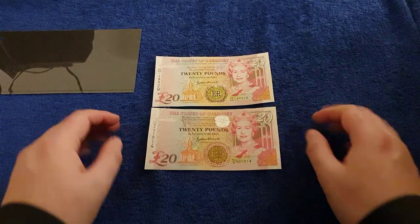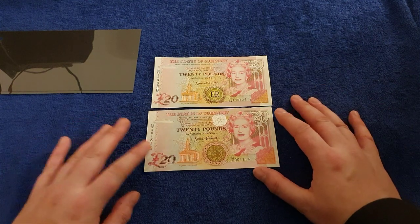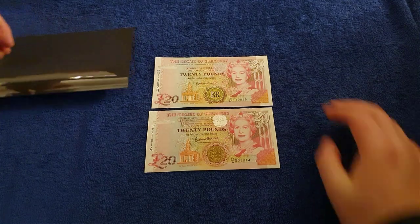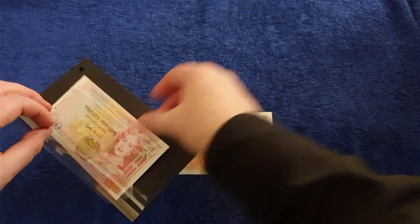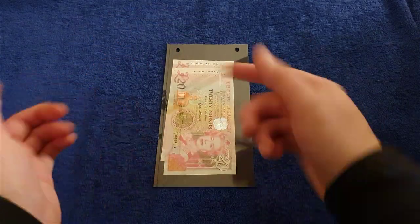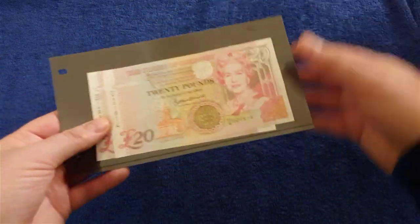A couple of nice wee notes — I've wanted them for my collection for a while now and I'm finally getting around to getting them. I'll pop them safely back into this little thing here until I can find their own little Perspex sleeve.